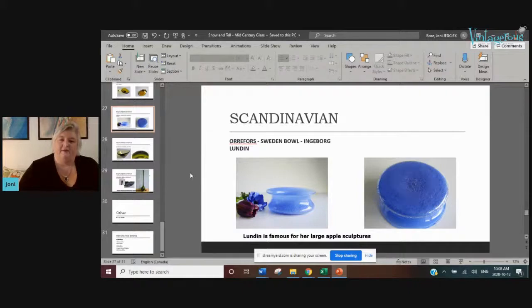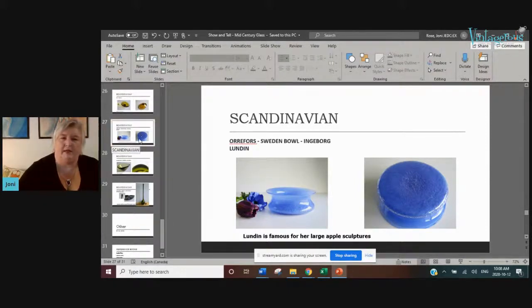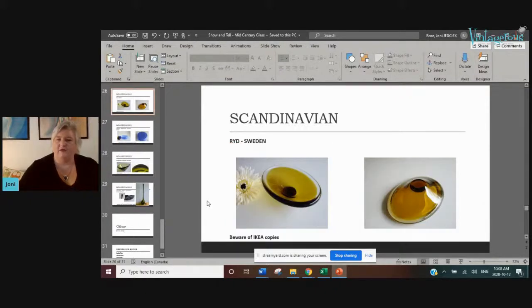Another 'start the car' moment: finding this piece by Ingeborg Lundin. She's really quite famous — especially for a large sculpture of apples. Just Google 'Ingeborg Lundin apple' and it should come up. She won an award at a World Fair for that apple. This bowl she made was really interesting — it had little black inclusions and lots of bubbles. It sold in my Etsy shop for over $200.